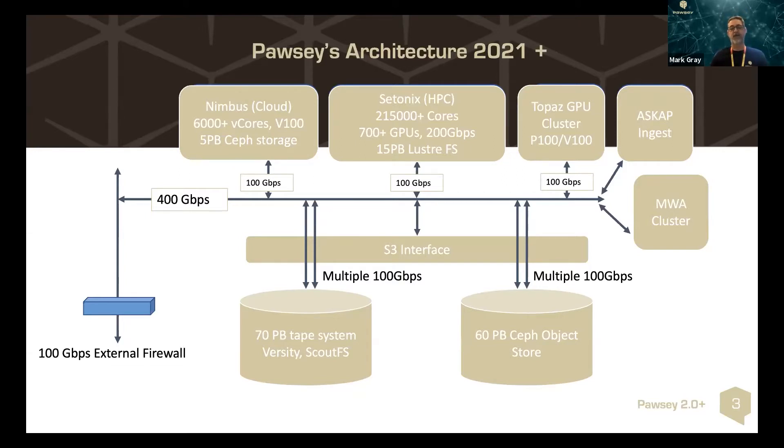There's other infrastructure happening at Pawsey as well. We have various clusters for radio telescope operations deployed over the last year, and we're in the process right now of deploying our networking restructure based on a 400 gigabit per second backbone for our new infrastructure.